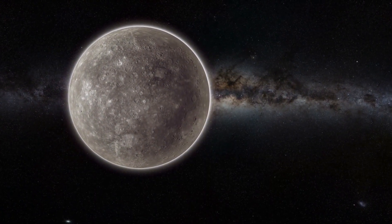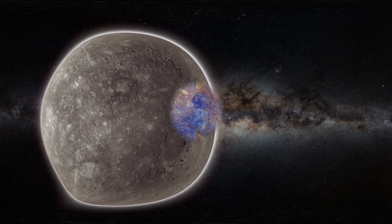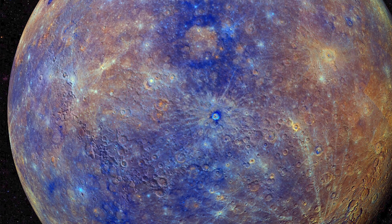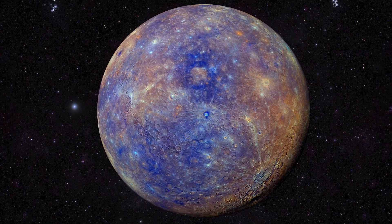Furthermore, the images allowed us to study Mercury's unique atmosphere, which is incredibly thin compared to Earth's. Composed mostly of helium and traces of other elements, this tenuous atmosphere provides a glimpse into the planet's interaction with the solar wind and its volatile history.